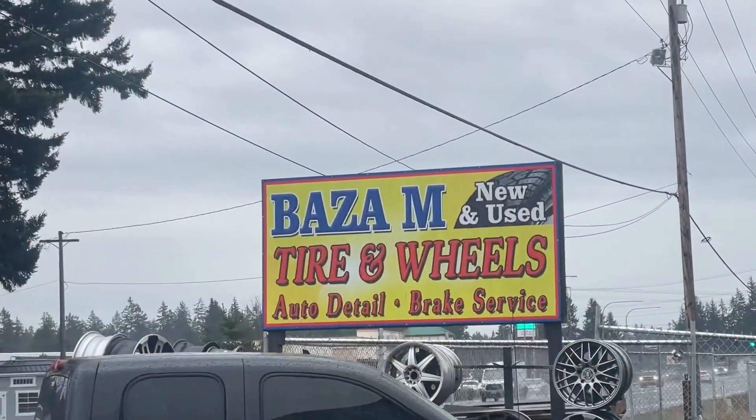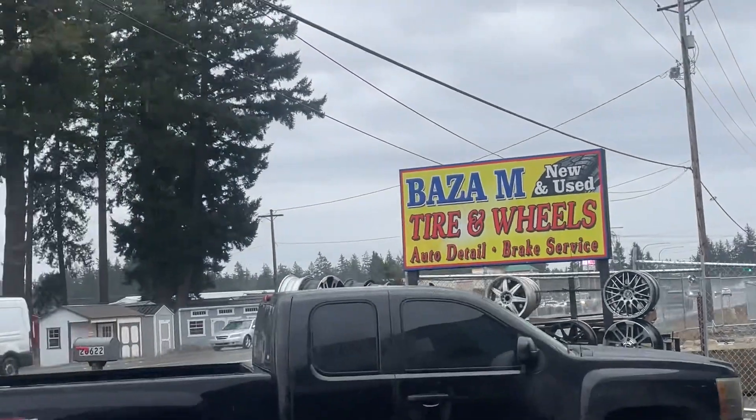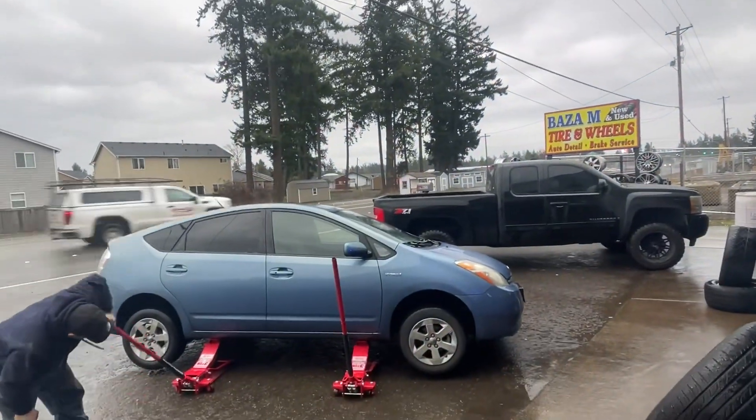Alright guys, over here is the Baza M New Used Tire and Wheels Auto Wheels. This is Spanaway — getting four new tires.